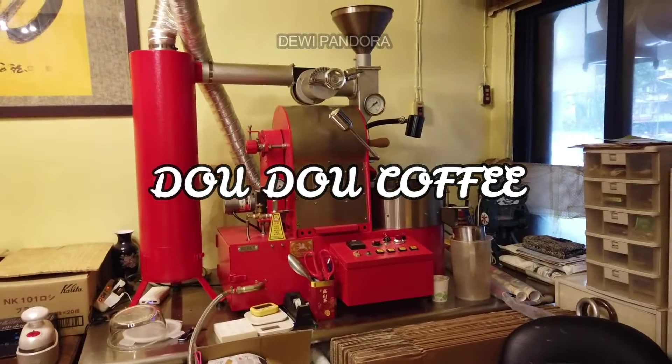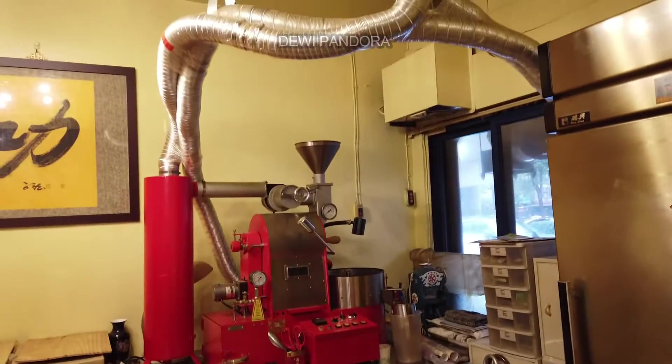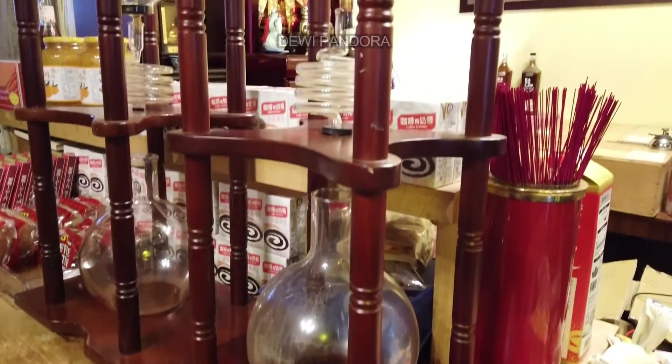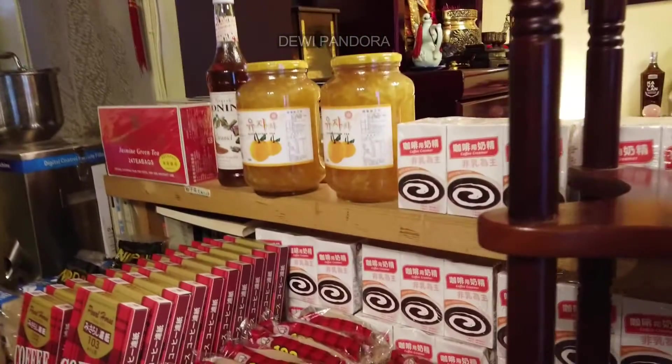Hello guys, I am in the best coffee shop in Yangning University neighborhood. This is a cold coffee brewer, so this shop not only serves hot but also cold coffee.